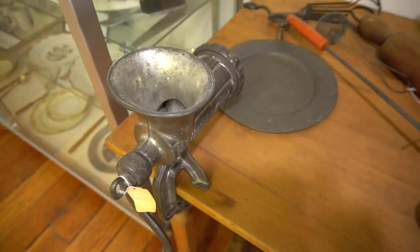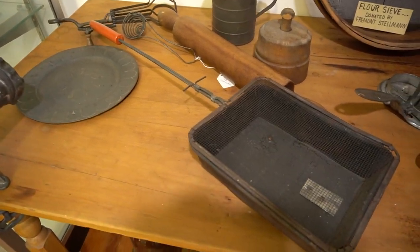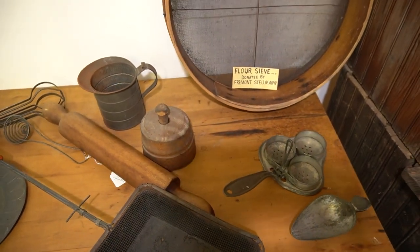By the 1920s, gas stoves, refrigerators, and more specialized kitchen equipment — such as the egg beater, flour sifter, and meat grinder — became readily available and made daily kitchen chores less taxing.